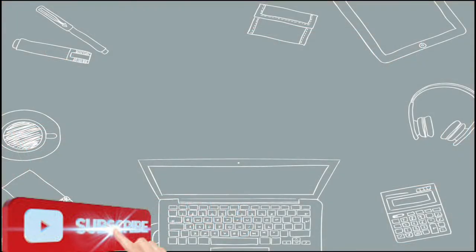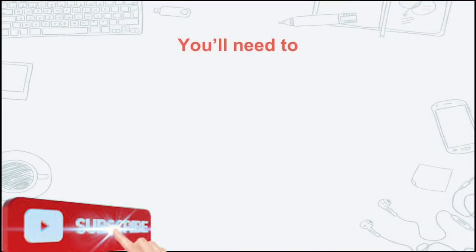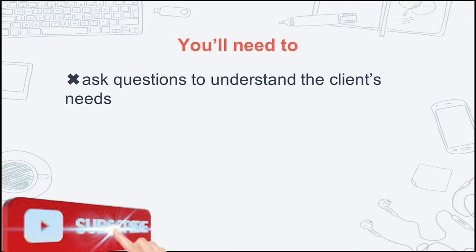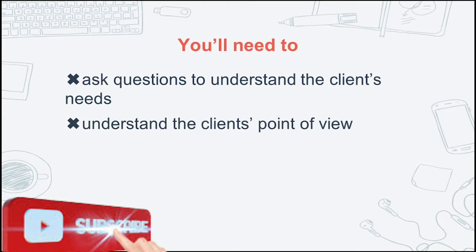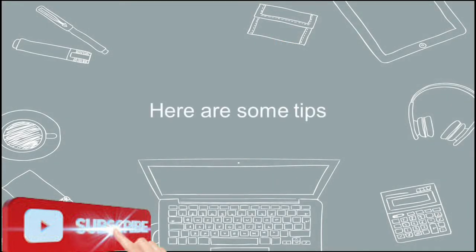How to get your first client. A good freelance designer must be able to interact with clients. You need to ask questions to understand the client's needs, understand the client's point of view, and advise your clients. Here are some tips to find your first client.